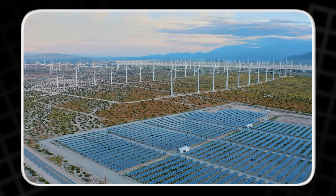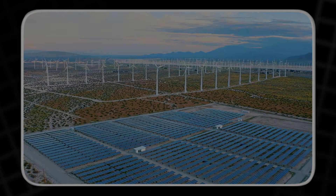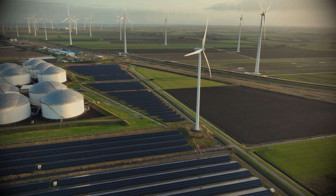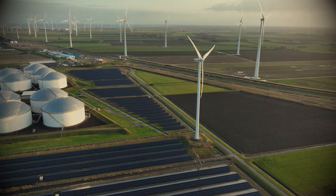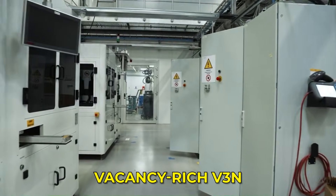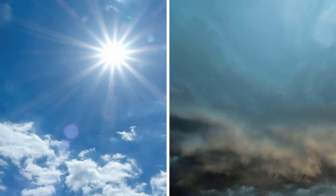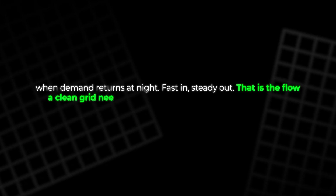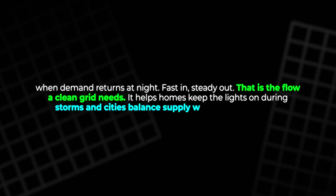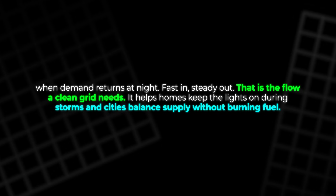Renewables are the next big winner. Solar gives the most at midday and wind follows the weather. Without storage, that energy gets wasted. With better storage, it becomes a steady supply. Vacancy-rich V3N helps by cutting losses and heat. It lets packs accept charge quickly when the sun and wind surge, and release energy smoothly when demand returns at night. Fast in, steady out — that is the flow a clean grid needs. It helps homes keep the lights on during storms, and cities balance supply without burning fuel.